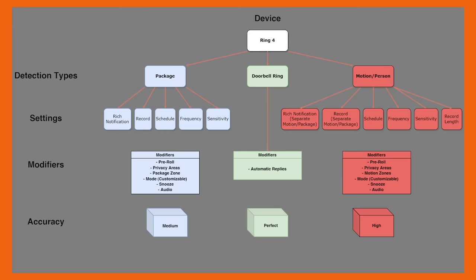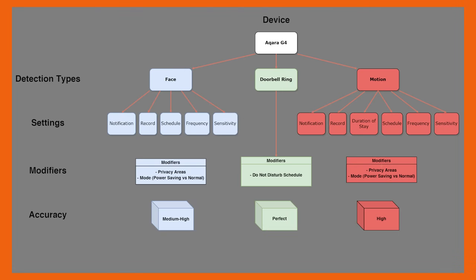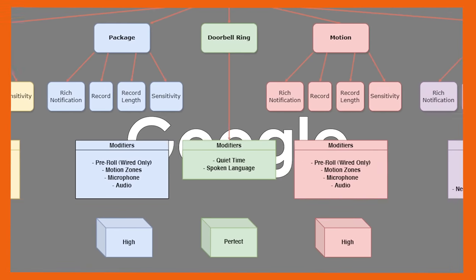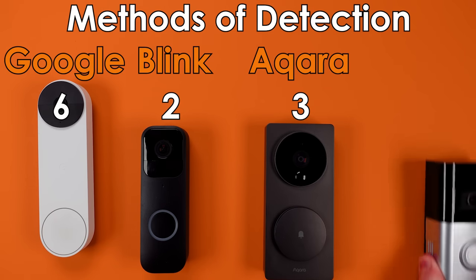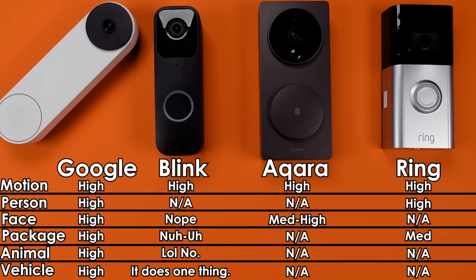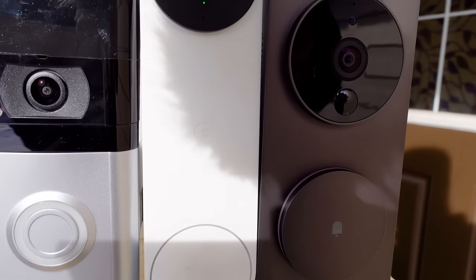Here are four diagrams that describe what each of these video doorbells can detect. I know this is initially a very overwhelming set of charts, but just from a visual standpoint, you can see that some doorbells have a lot of detection options and some have very few. It's clear that Google leads, and we can see that both Aqara and Ring have a few options. Finally, with Blink, what we end up with is a motion detector and a push button. As for how I came to these ratings — every doorbell sat outside my home for at least three weeks, and then I did three days of highly intense testing with all four doorbells outside at the same time.